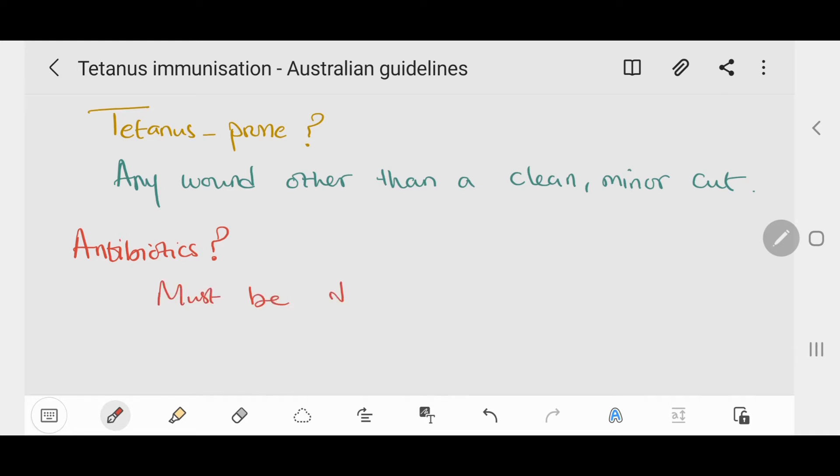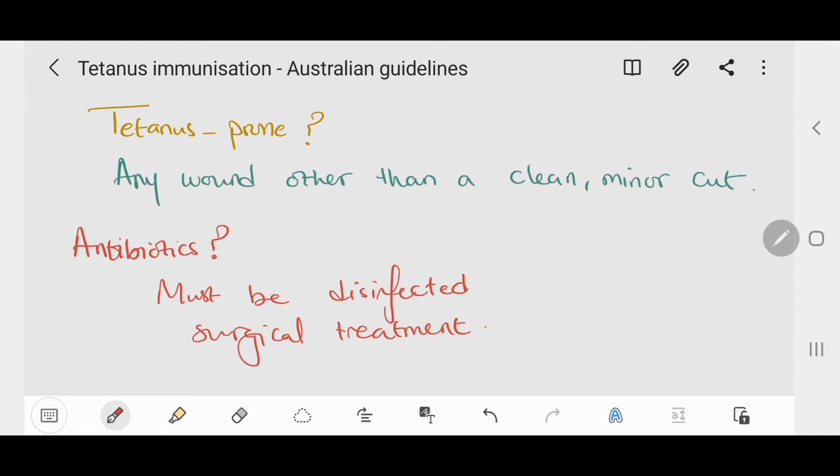All tetanus-prone wounds must be disinfected and, where appropriate, have surgical treatment. Deciding whether to give a patient a tetanus vaccine or immunoglobulins depends on three factors: the history of tetanus vaccination, the time since the last dose, and the type of wound.